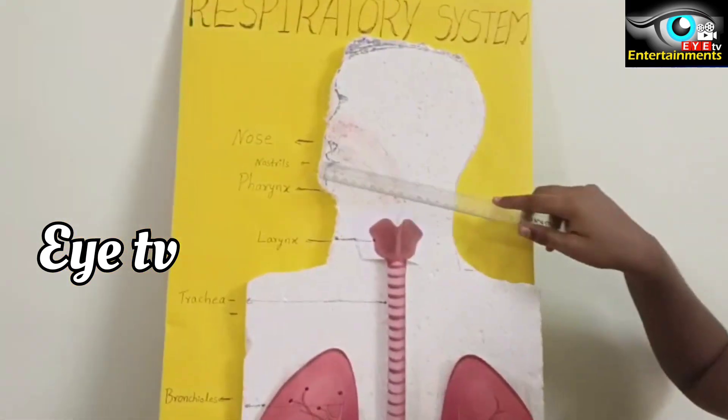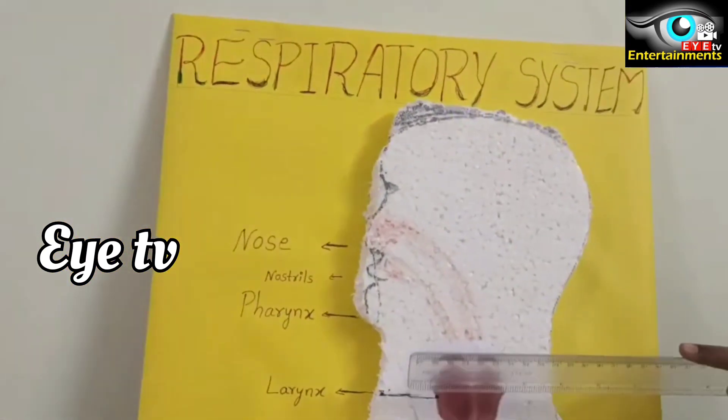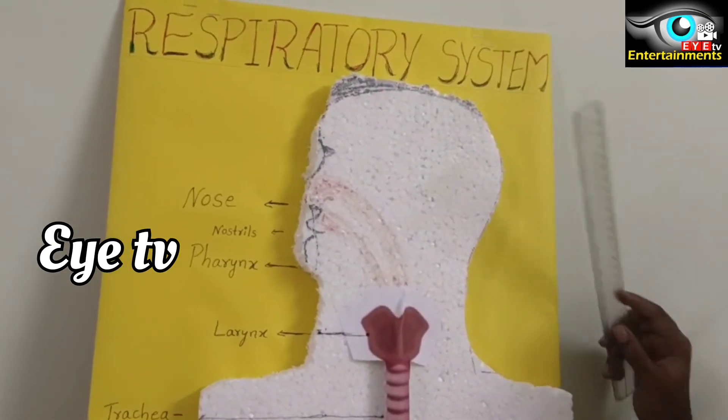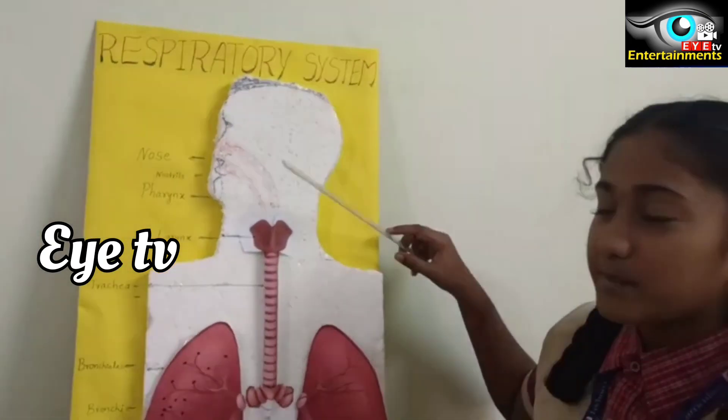This is called the nose. The nose has two holes. Those two holes are called nostrils. Inside those nostrils, hair is present.